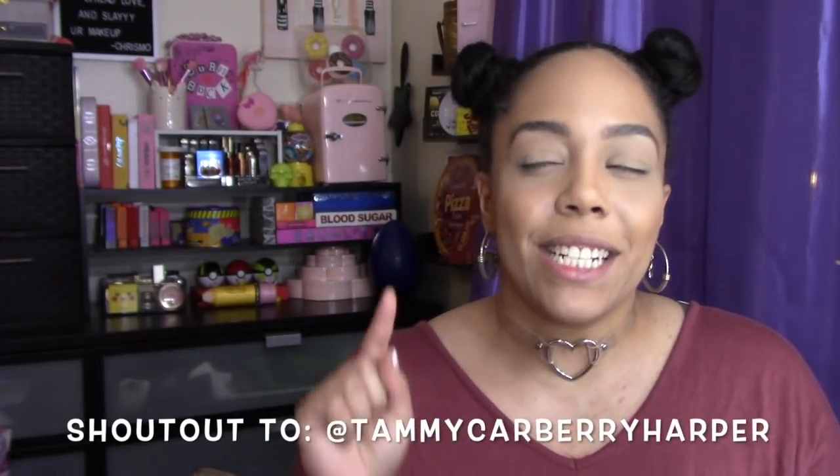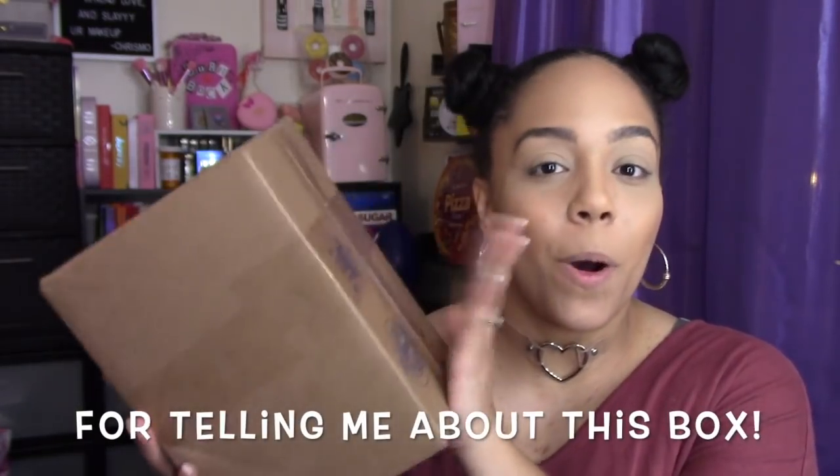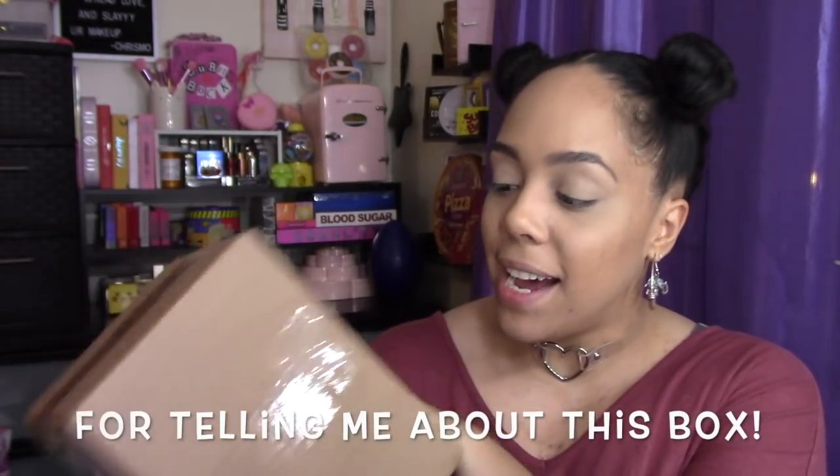Hey guys, thanks for stopping by today. If you're new here, my name is Kris. Today we're gonna find out what I got in the Ofra Cosmetics TPT Jumbo Mystery Box — I believe that's the whole title of it. We're gonna open this up and find out what I got. I'm really excited — I have not gotten a mystery box from this company yet.